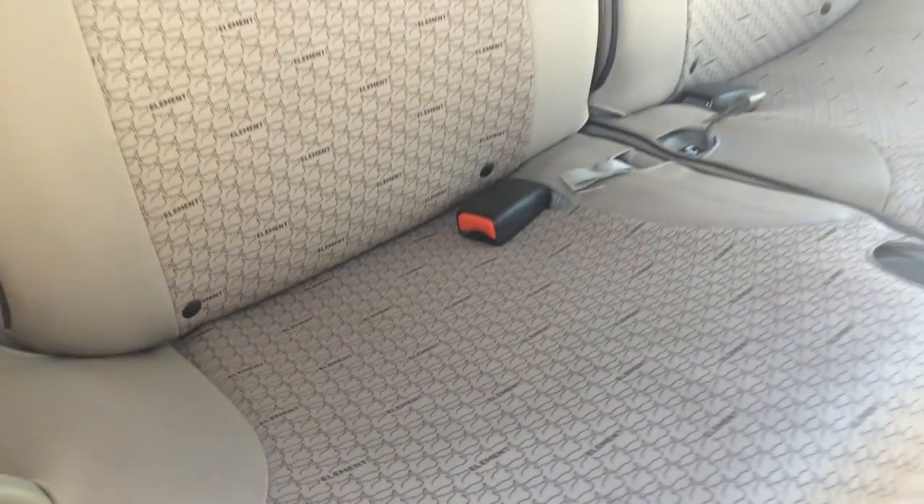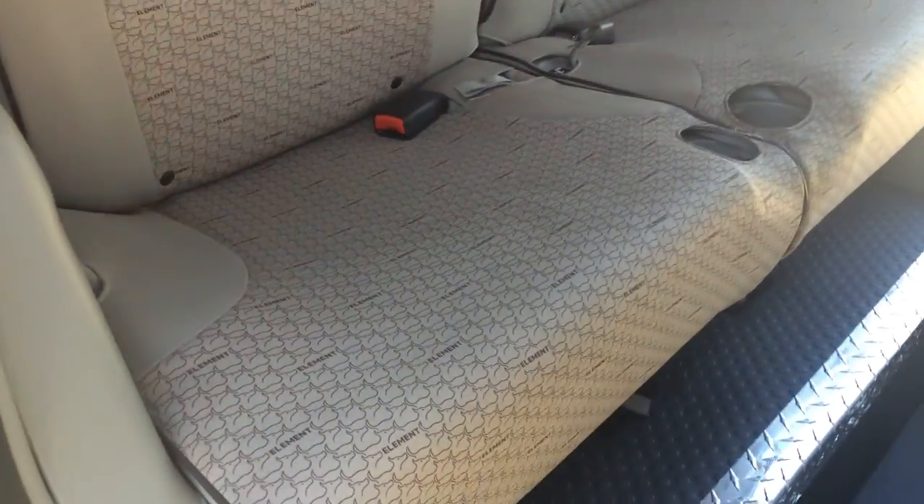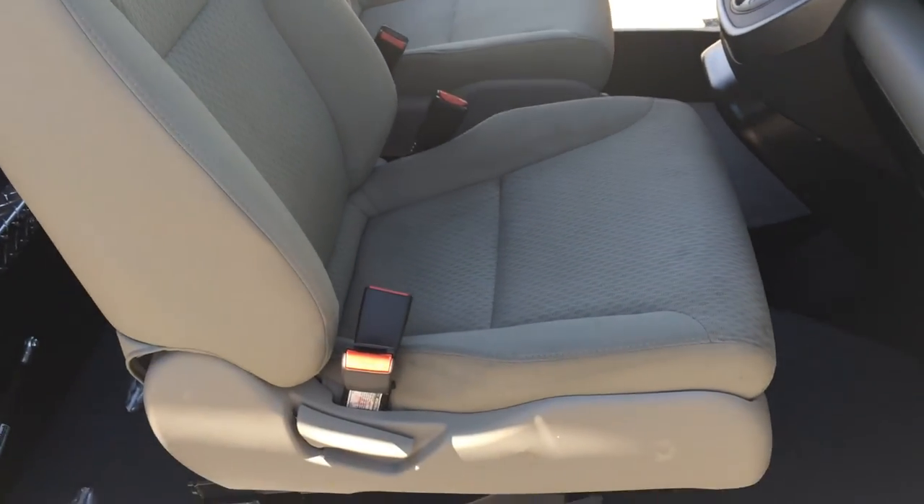This is a protective seat covering — a little bit different material, a little easier. The hairs don't stick to it. It's different from the cloth in the front. These are the OEM original factory seats; they've been converted to be able to be removed.